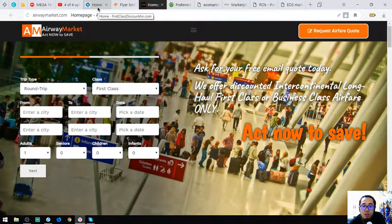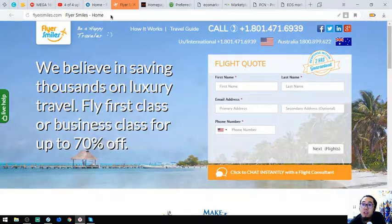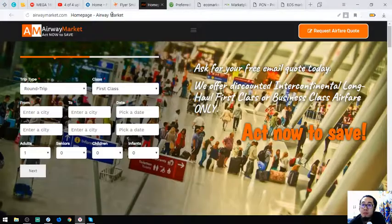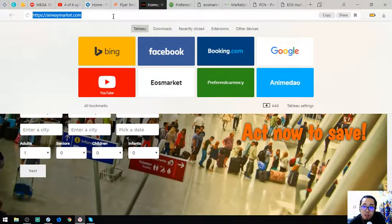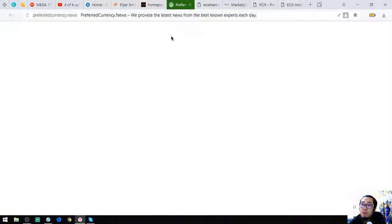So these three travel websites where you can exchange your EOS are: 1st Class Discount Air, FlyersMouse.com, and AirwayMarket.com. The links are in the description below. The next topic I'm going to show you is a newsletter.